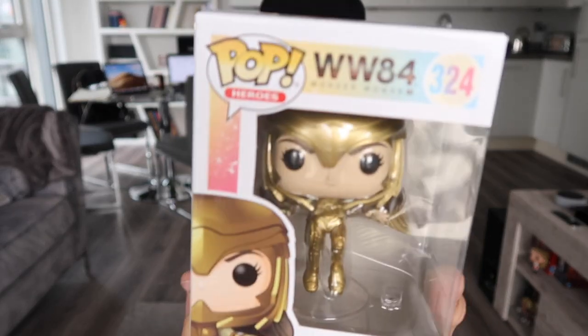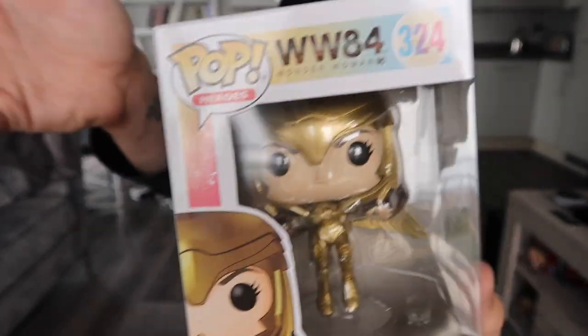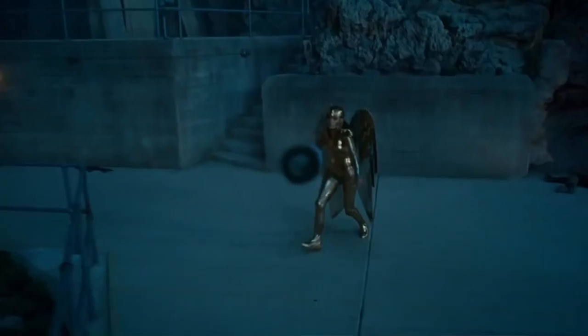First things first, let's go with the pops. They have all of the new Wonder Woman pops on EMP, and this one is definitely my favorite. This is Wonder Woman in her golden armor, but she is flying — one of those really, really cool pops. This is the new outfit that she wears, the surprise at the end of the trailer when the wings are flying and stuff. She wears this in the comic books — very cool that they put that in the movie.